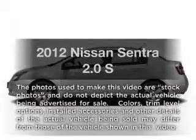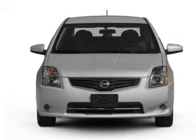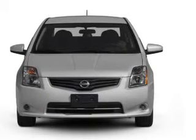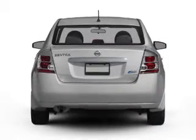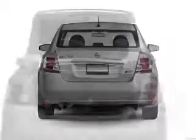Imagine yourself in this 2012 Nissan Sentra. If you're looking for an automobile with great attributes, look no further. With an efficient four-cylinder engine, the powertrain includes front wheel drive that responds smoothly to its automatic transmission. Premium wheels give a more luxurious look.